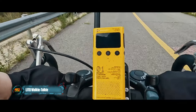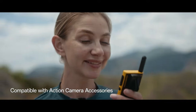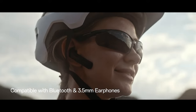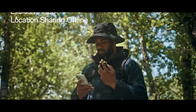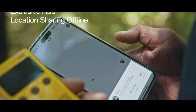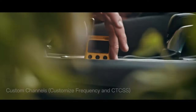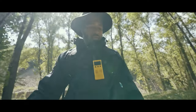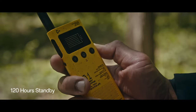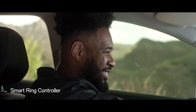Indiegogo backers were so impressed with the Leto portable walkie-talkie that the campaign raised approximately $3,120,000. The Hong Kong team offers a revolutionary product that truly pushes boundaries. With Leto, you can communicate up to 58km away. A full battery provides 16 hours of communication, and they come with a touch ring for easy control.